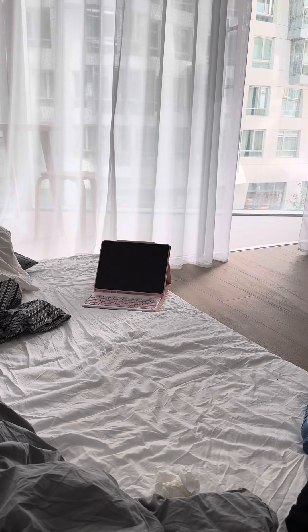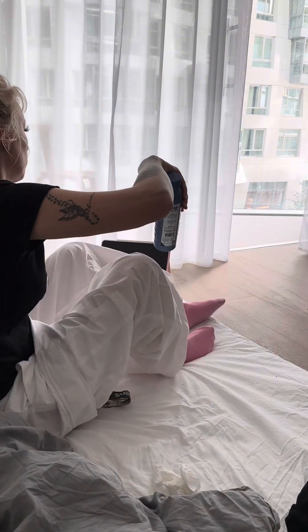Good morning everyone and welcome to day three of my trip to London.